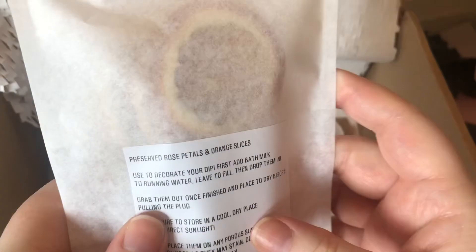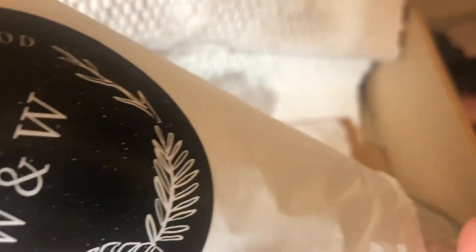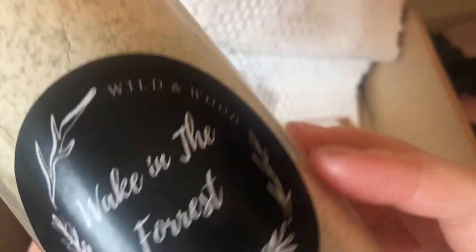You also get a packet of orange slices. Look how nicely that's wrapped — I can slide it right out. I couldn't actually remember which scent I went for, so we're finding this out at the same time. I went for Waking the Forest. Oh wow — I've gone for the minty one. Oh wow, that is gorgeous! I wish you could actually smell this.